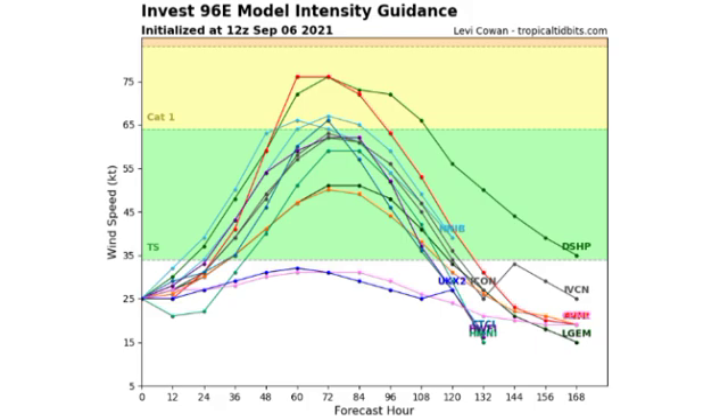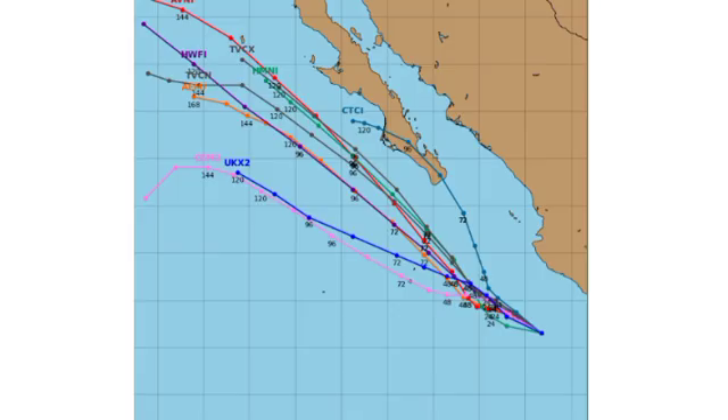In terms of the track, most models agree it is going to be off the coast of Mexico, paralleling the Baja California peninsula. It's possible that some outer bands can affect Baja California, but nothing significant or very major is anticipated from this disturbance. Now let's hop over into the Atlantic basin.